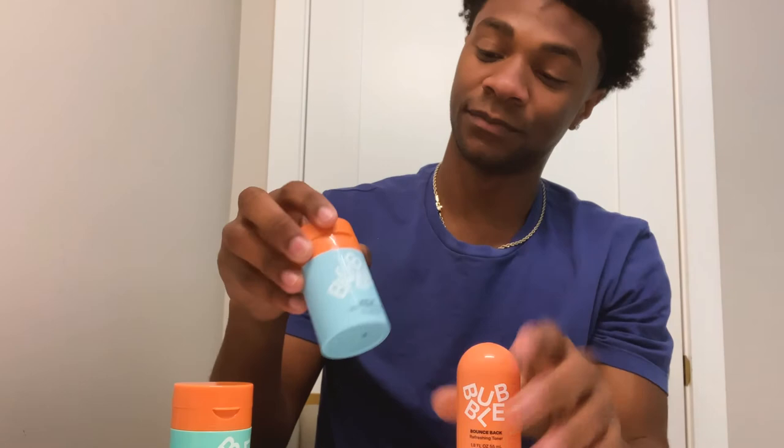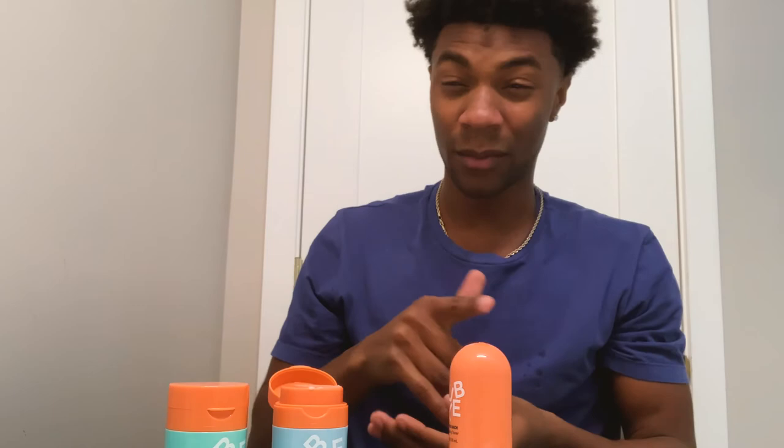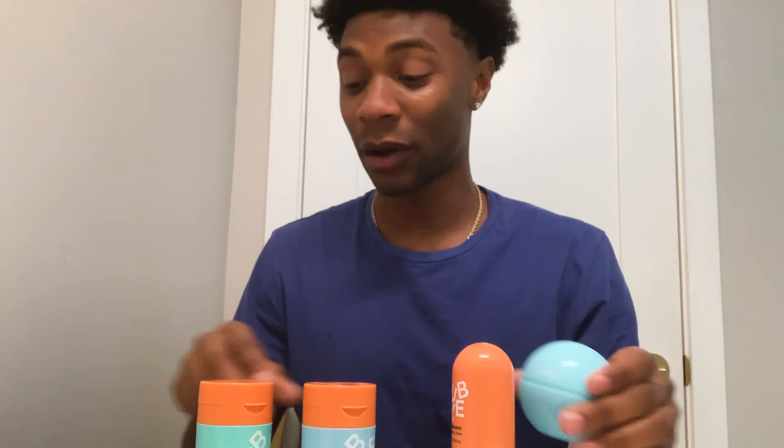Level Up moisturizer is a good substitute — you can use one in the day and one at night. They work the same ways and they're both great moisturizers. This one's better for combination and oily skin, but you can decide which one you want to use and when. Alright guys, those were my daytime and nighttime routines with Bubble. These products are amazing. The link will be in the description. Use code JD15 for 50% off your order. Thank you guys so much for sticking around.